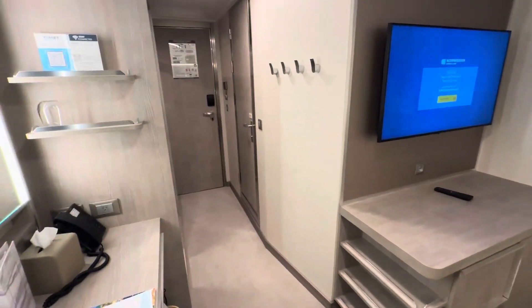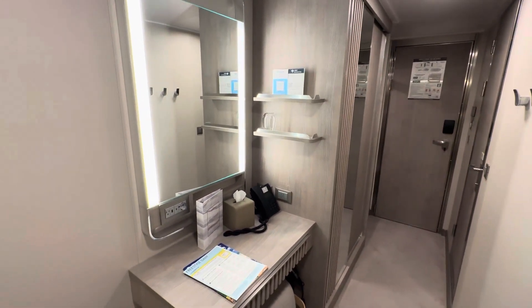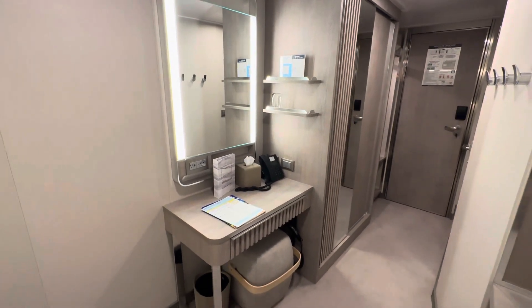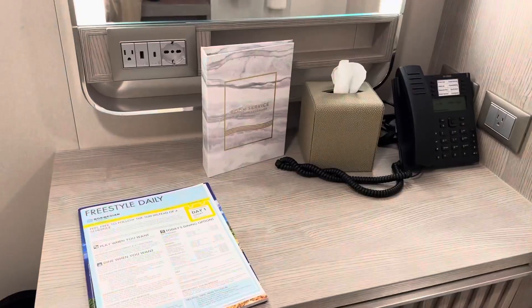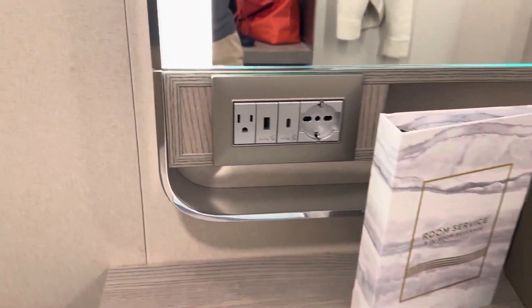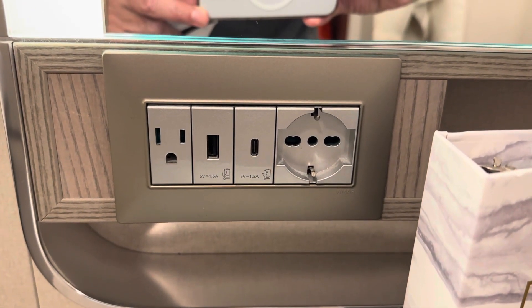There is enough storage, a good-sized well-positioned TV, and a small desk with a stool and mirror. The desk also has a good variety of power outlets, including a North American standard 110V, a European 220-230V, a USB-A type, and a USB-C type, all on one panel.